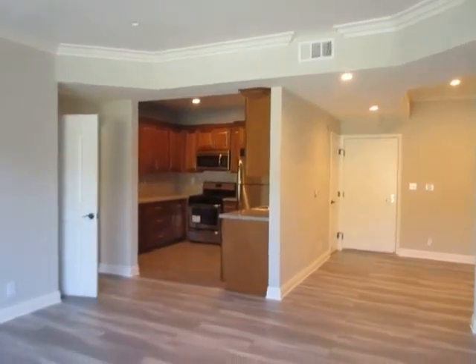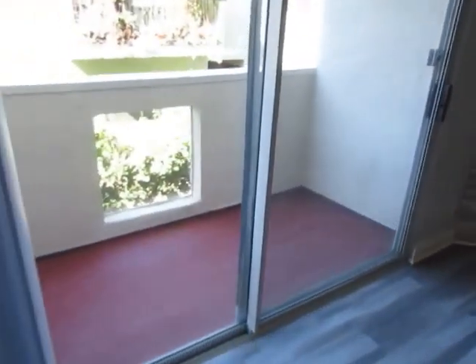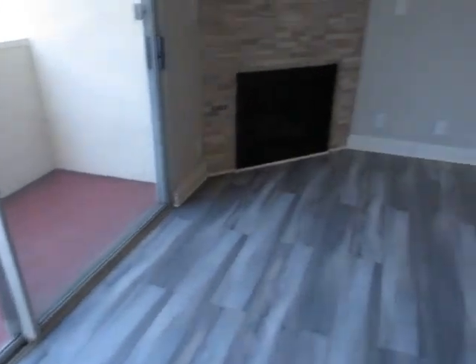This video is for a two-bedroom, two-bathroom apartment located in West Los Angeles in the Palms neighborhood adjacent to Culver City.